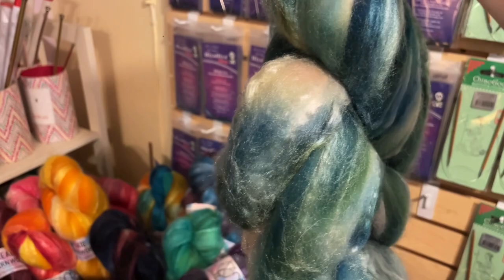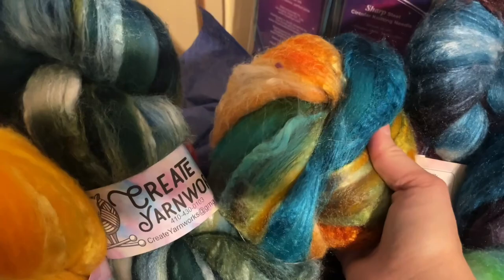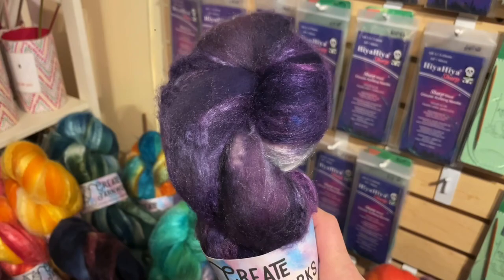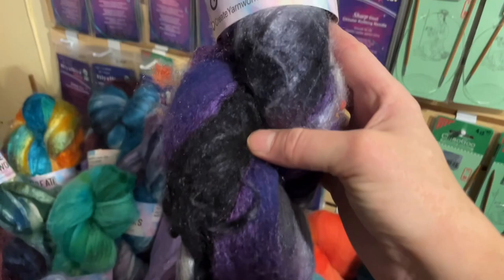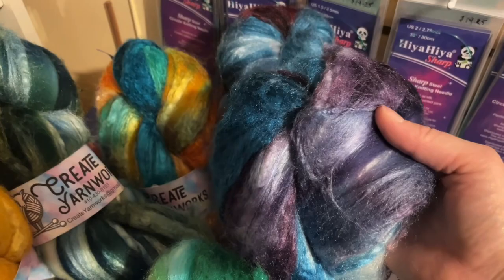Here's the Tortoise Shell. And since we're in Baltimore, we've got Purple Rain — for Prince fans and Ravens fans. So Purple Rain is not only on fiber, but it's also on some yarn as well — this teal and purple combination.